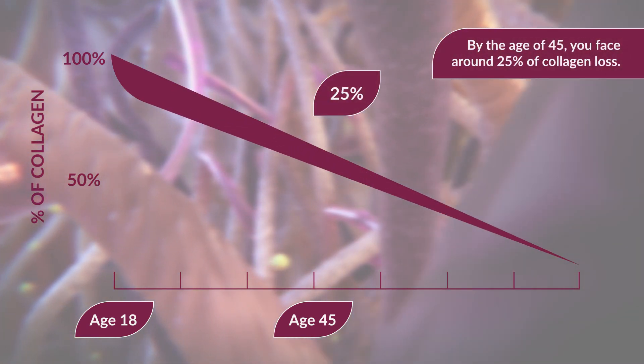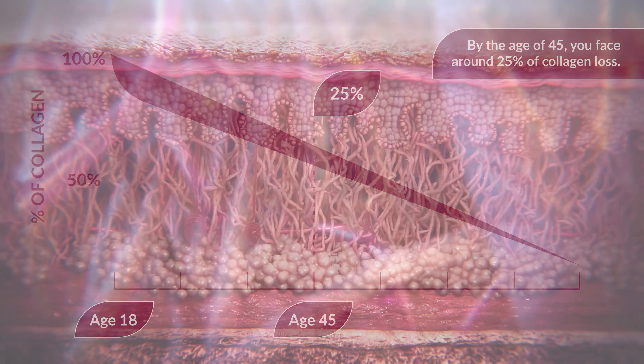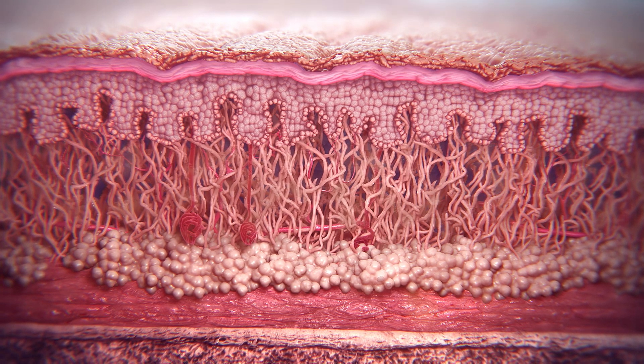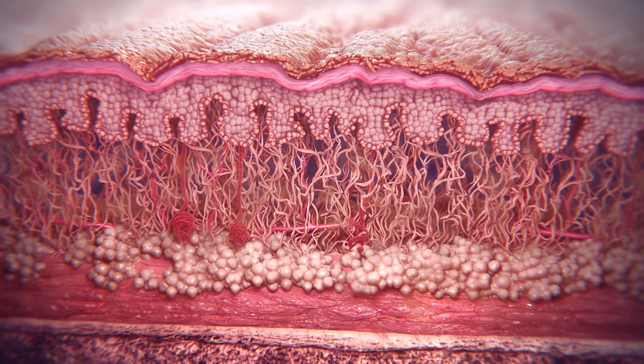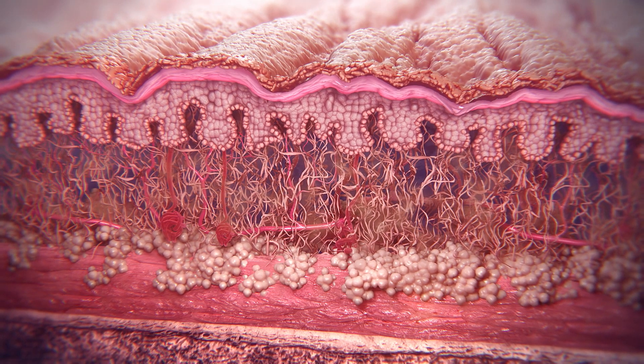By the age of 45, you face around 25% of collagen loss. This age-induced collagen loss weakens the skin's structure, causing fine lines and wrinkles to appear, as well as reducing the skin's elasticity and moisture.